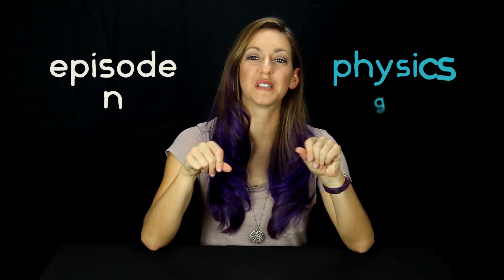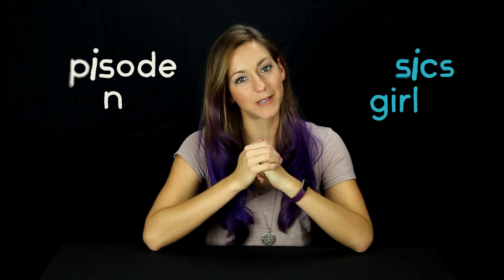Welcome to episode N of Physics Girl, where N is an integer. I'm Diana. Sometimes I talk about things other than physics, and today is one of those days because I love math, and math is the language of physics. So I want to share with you some of my favorite math tricks. Some are pretty simple but fun, and some are less relevant. Here goes.